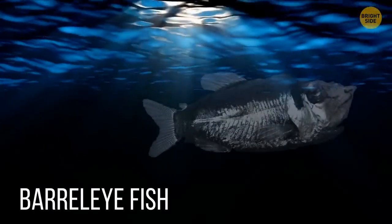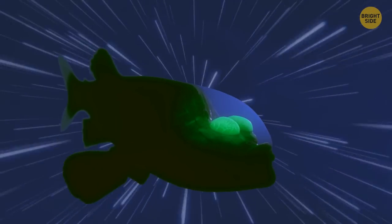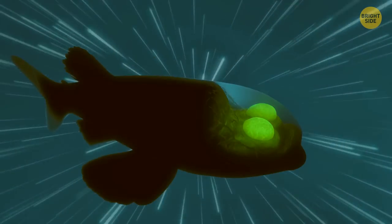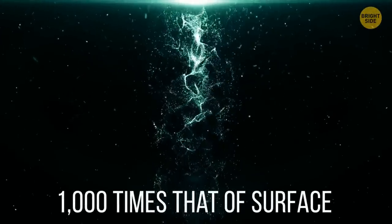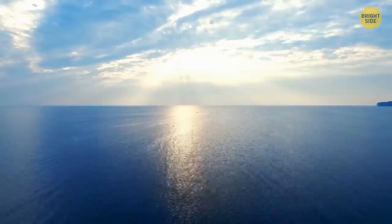The Barrel-Eye Fish. If you ever wanted to have Superman's X-ray vision, looking at the Barrel-Eye Fish will make you feel like you gained that superpower. The Barrel-Eye has a transparent head, so you can see how their eyes and brain look inside. This magnificent creature lives in the deep sea — the lowest level of the ocean, where strange creatures roam in near-freezing temperatures and constant darkness. They're exposed to water pressure that's almost 1,000 times that of the surface.